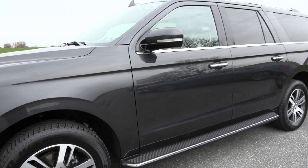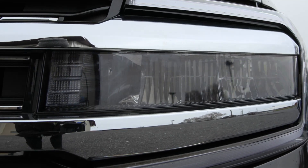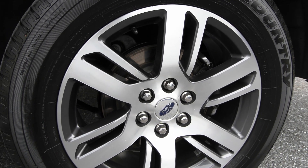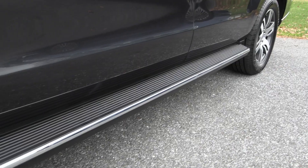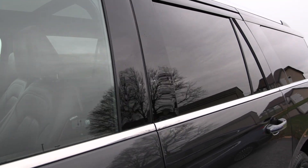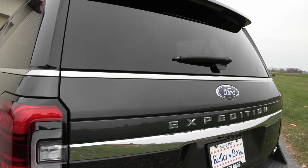Features included are the automatic headlights in the front with the fog lamps and the beautiful front grille. You also have the 20-inch dark tarnished aluminum wheels on the side with the platform running boards, the privacy tinted glass, the roof rack rails up top, along with the power liftgate in the back and so much more.